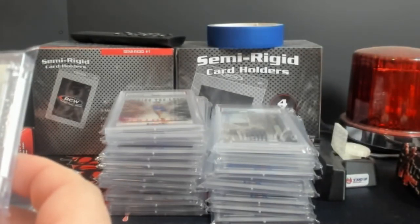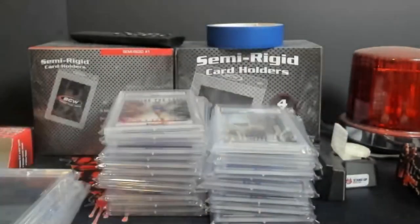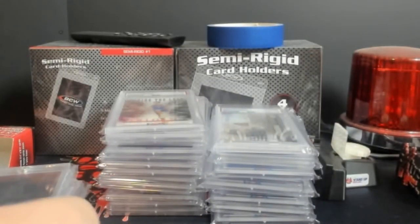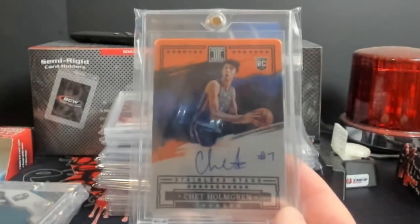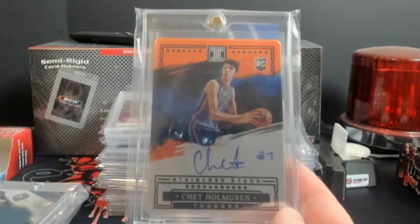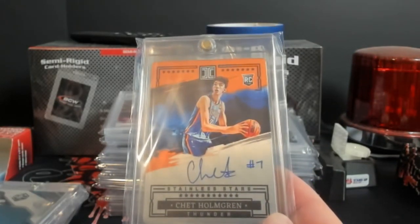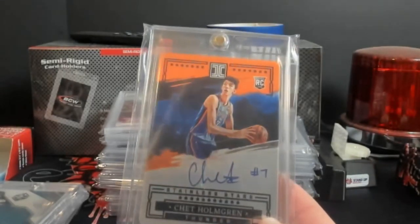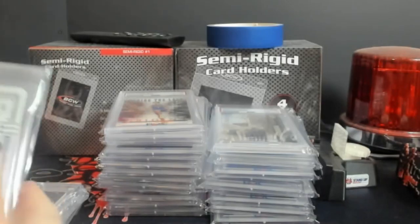It's not associated with any specific player, game, or event, so this could actually be somebody else's jersey piece - I love it. Panini Chet Holmgren - this is the Stainless Stars, right there in the card. I believe that's numbered on the back, yeah, 21 out of 25.